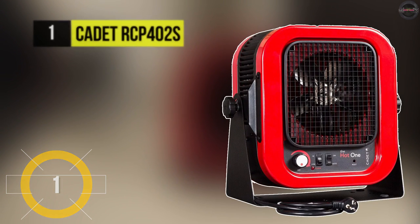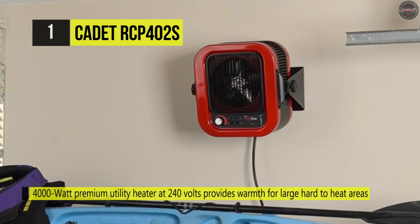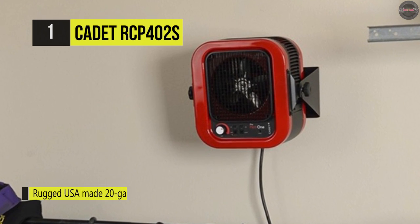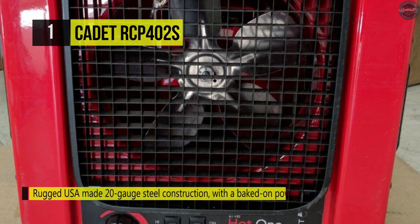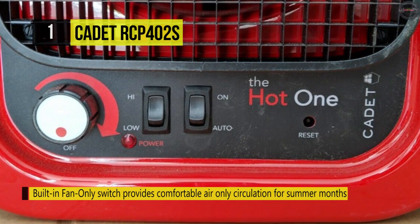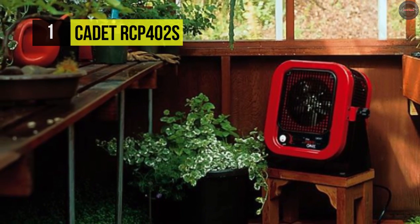In first place among the list of best garage heaters, we have the Cadet RCP 42S. It includes a bracket for wall mount and a floor stand to use. It offers rugged USA-made 20-gauge steel construction with a baked-on powder-coated paint finish for long-lasting wear. It has a built-in fan-only switch which provides comfortable air-only circulation for summer months. It is ultra-portable with a 6-foot cord and polarized plug. It comes with a built-in adjustable thermostat with off-position and sealed heating elements protected by metal sheathing and aluminum fins for durability. It also has two-pole thermostatic control that offers a favorable off-position.